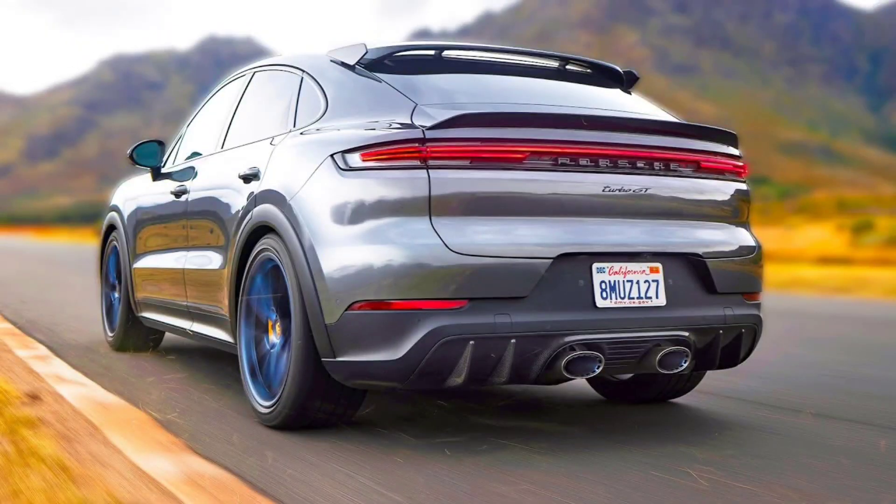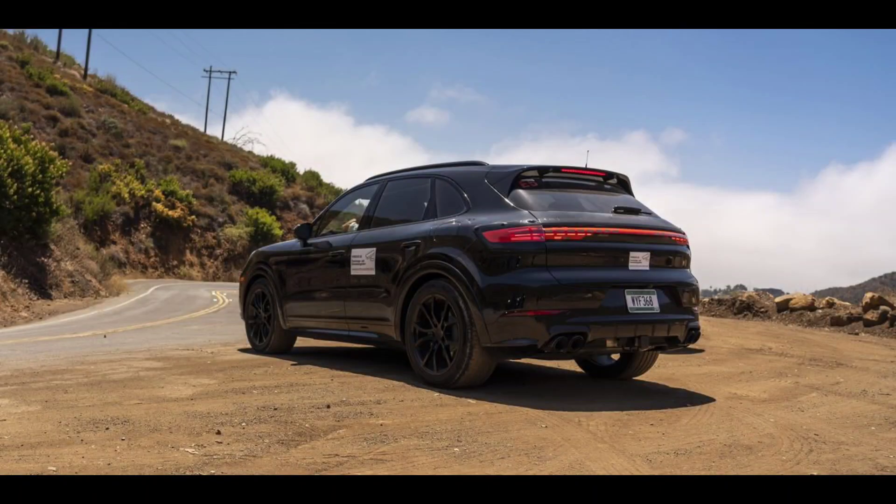Other standard equipment for the 2024 Cayenne Turbo GT include the Porsche Dynamic Chassis Control (PDCC), Porsche Ceramic Composite Brakes, Rear Axle Steering, and 22-inch GT design wheels with high-performance tires. When we drove the prototype, it wore a set of Pirelli Corsa tires, while lower models were on a set of Nexen N'Fera Sport SUV tires.